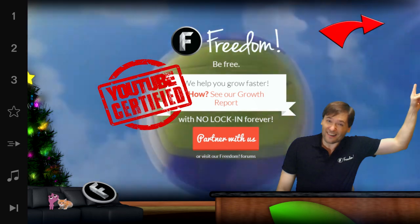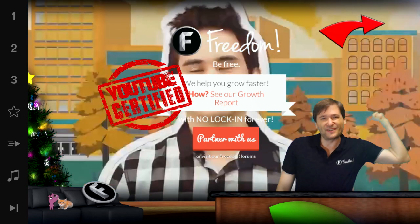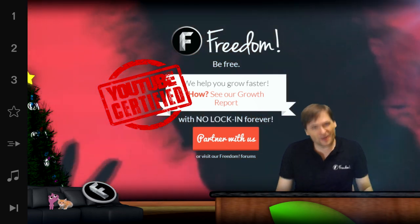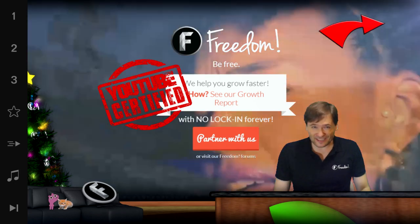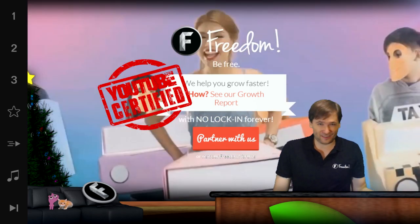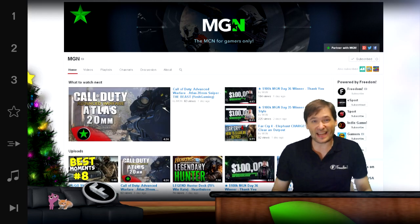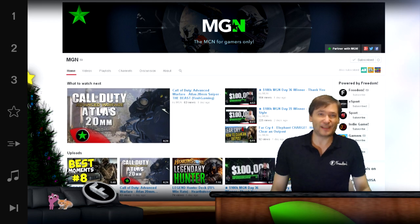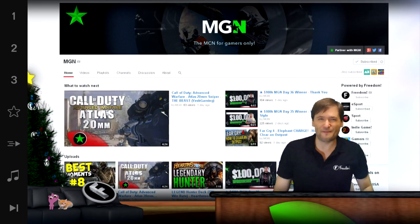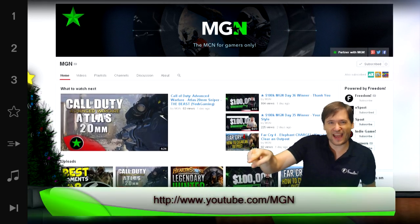And now if you click here on the YouTube cards feature, you'll see exactly what it means to be YouTube certified, how it helps you grow, why we're taking our job a lot more seriously now that we're YouTube certified — it's got good information. I'm also the founder of MGN, and MGN is for me because I'm a gamer. Is MGN for you? Find out on the official MGN channel at youtube.com/MGN.